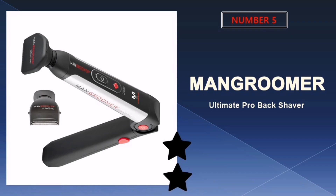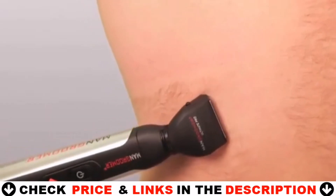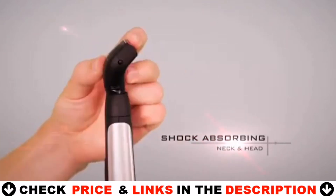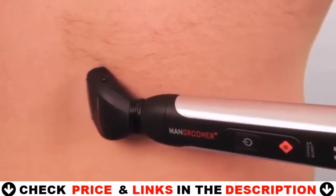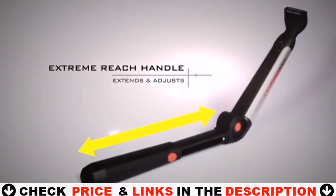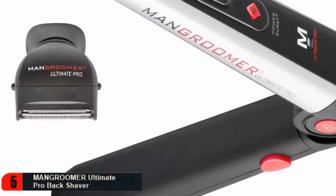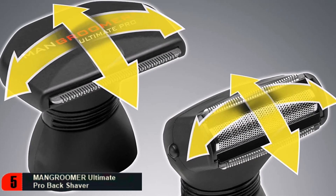Last in our top five is the Man Groomer Ultimate Pro Back Shaver. It comes with two cutting-edge attachment shaving heads, each with shock-absorber flex necks. It features a 1.8-inch ultra-wide back groomer blade to shave large areas and longer hairs quickly, plus an additional foil body groomer bi-directional head for regular maintenance, shorter hairs, and a perfectly smooth shave. The shock-absorber multifunctional flex neck on both attachment heads effortlessly follows the contours of your back for perfect blade-to-skin contact at any angle, resulting in the ultimate shave in both comfort and closeness.